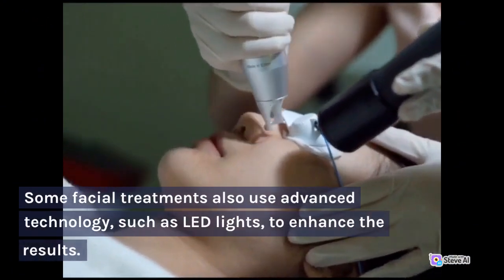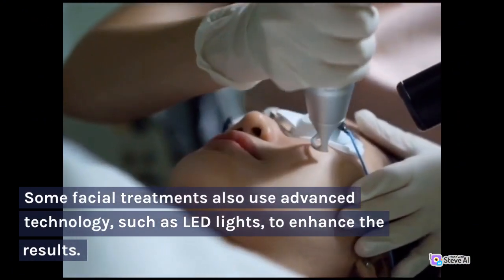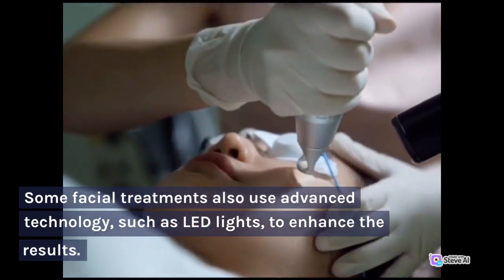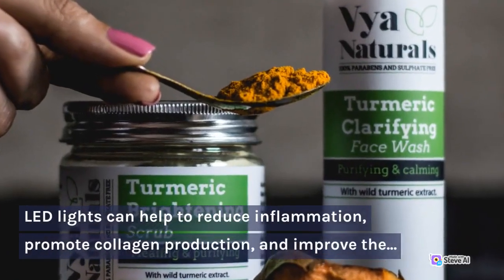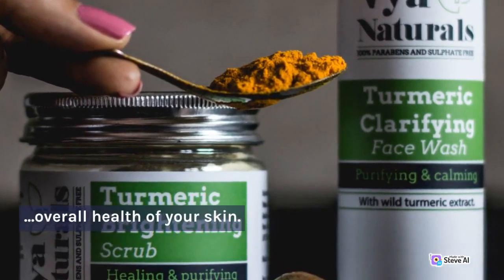Some facial treatments also use advanced technology, such as LED lights, to enhance the results. LED lights can help to reduce inflammation, promote collagen production, and improve the overall health of your skin.